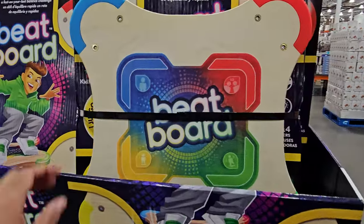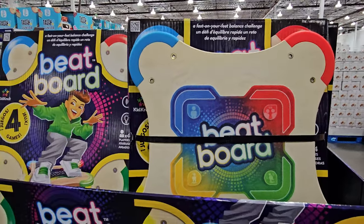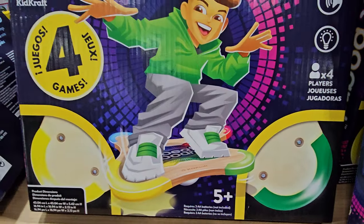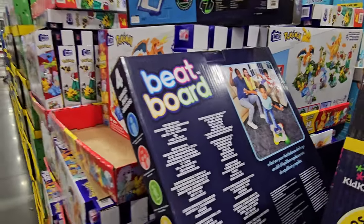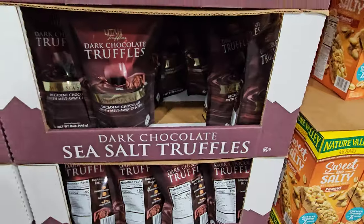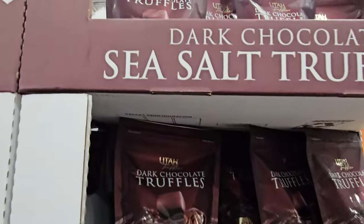Okay, here is this beach board. It's like a sensor thing you dance on — kind of like Simon Says, but with your feet. You stand up on it. This is $50. And over here, Utah Truffles — this one is dark chocolate. They do have a mint one but I think that one comes out for summer.